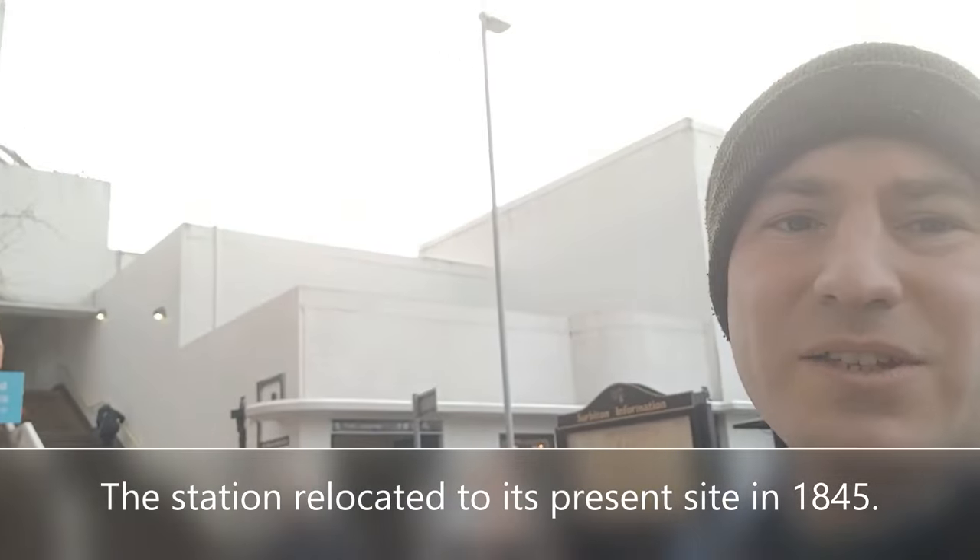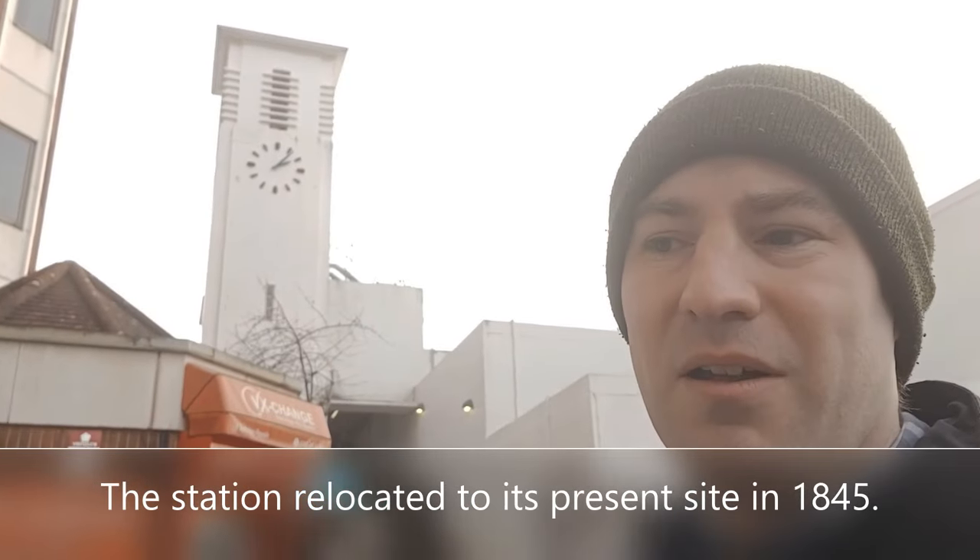So here we are outside the front of Surbiton Station. We can see the Art Deco ticket hall. This is the South Western Main Line. Now this opened between Nine Elms and Woking Common in 1838. The station wasn't originally here - there was a station called Kingston about half a mile towards London. This Art Deco station, complete with Clock Tower, was added in 1937.